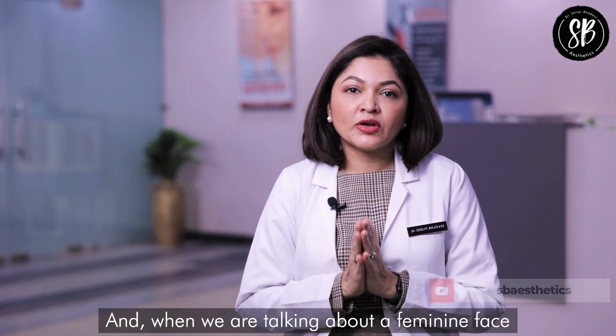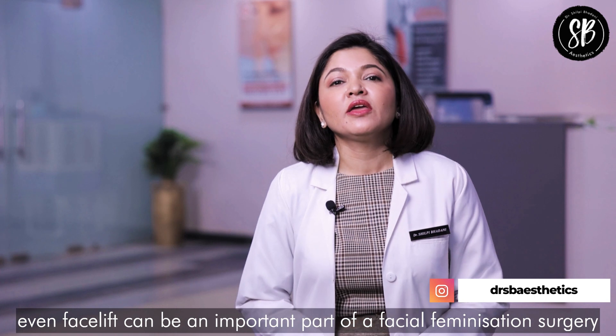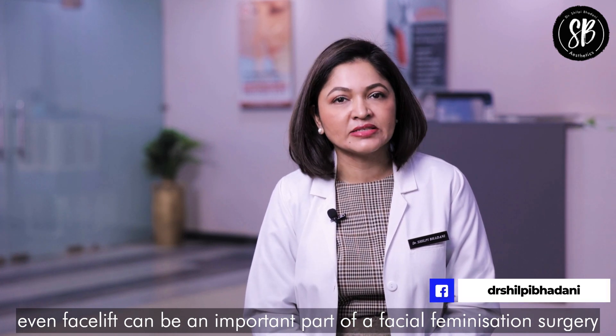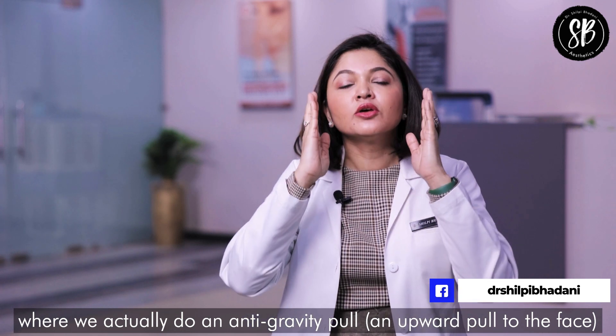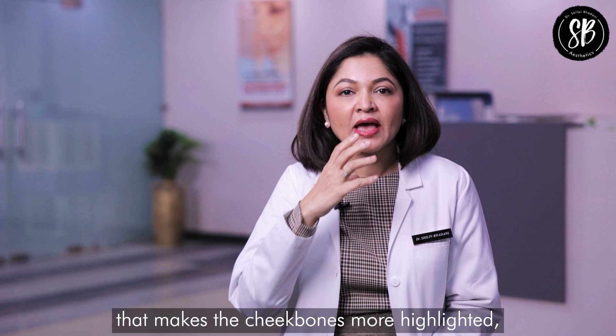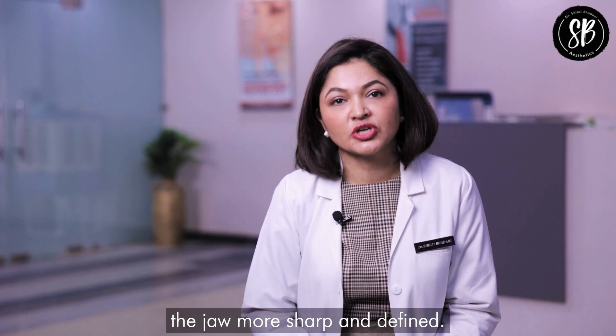When we are talking about a feminine face that looks young and sculpted, a face lift can be an important part of facial feminization surgery. We perform an anti-gravity upward pull to the face, which makes the cheekbones more highlighted and the jaw more sharp and defined.